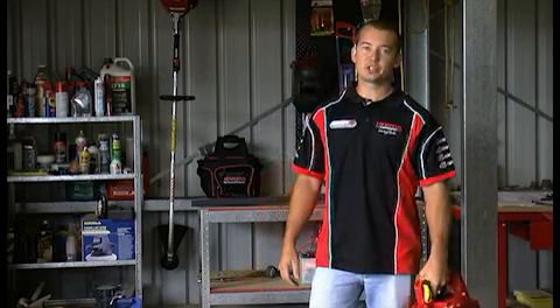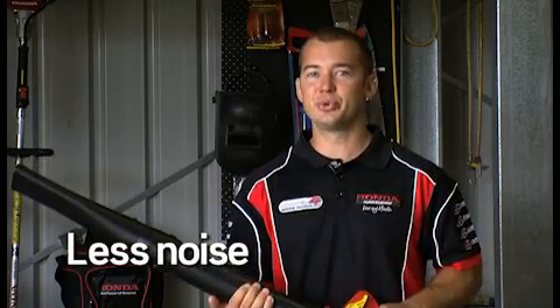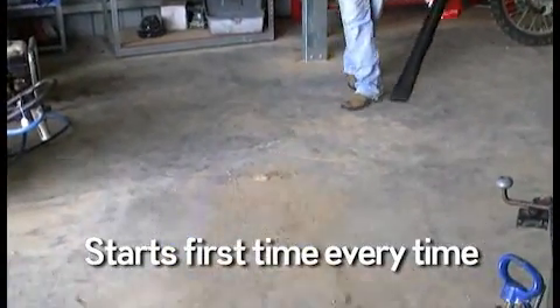With its environmentally friendly four-stroke engine, Honda's blower is the world's first four-stroke blower. It stands out from the glut of traditional noisy two-stroke blowers in the market. Running on unleaded petrol, the blower's powerful yet quiet engine produces minimal noise and air pollution.